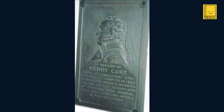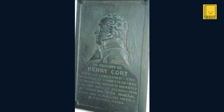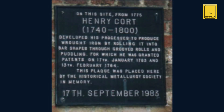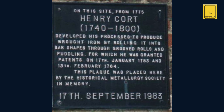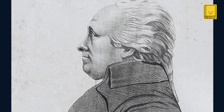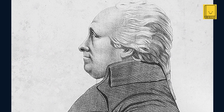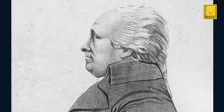In the years following his bankruptcy, Cort lived a life of relative obscurity and financial hardship. Despite the widespread adoption of his methods, which greatly benefited the iron industry and the industrial revolution as a whole, Cort received little financial benefit from his inventions. His friends helped to get him a £200 a year pension from the government in 1794, but he still died bankrupt. Henry Cort died in 1800, largely unrecognized and in modest circumstances. It was only posthumously that the full significance of his contributions was widely acknowledged.